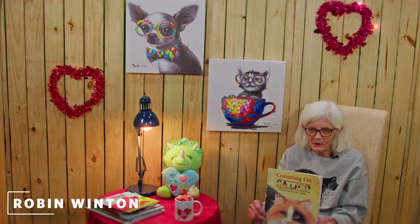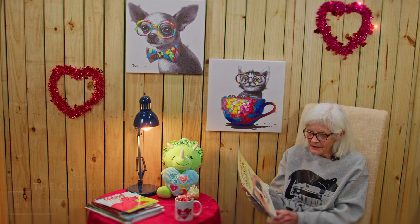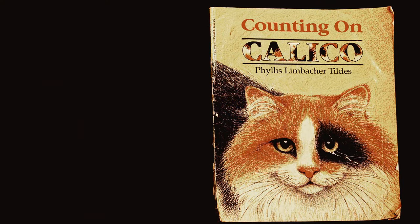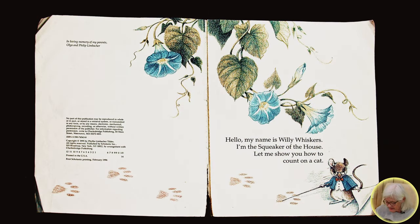Hi, I'm Robin Winton from the Colman Tribune. I would like to read a book to you today, Counting on Calico, about kitty cats. Hello, my name is Willie Whiskers. I'm the squeaker of the house. Let me show you how to count on a cat.